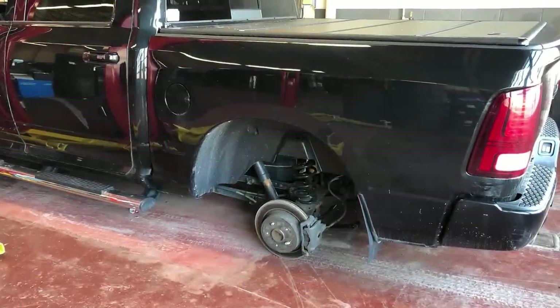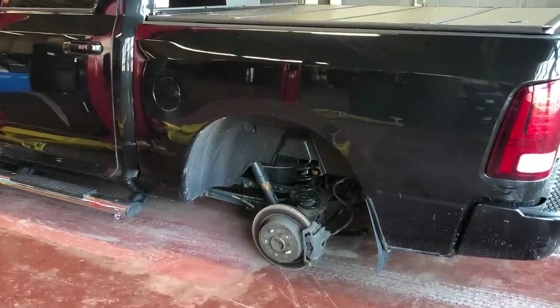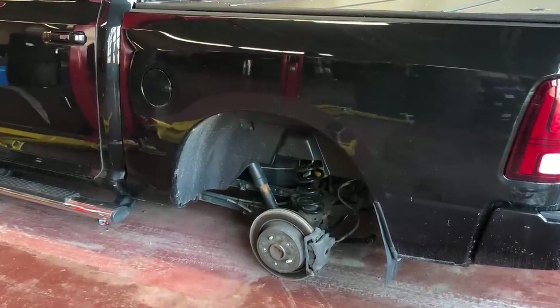This truck got towed in after the customer installed some new wheels at home and then all four of them came off while he was driving.